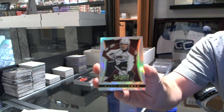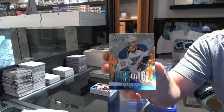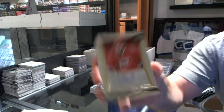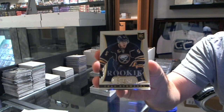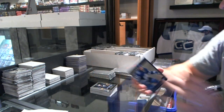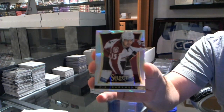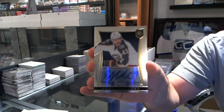We got a Prism of Matt Duchesne, a Fire on Ice of Alex Petrangelo, a Jared Stahl rookie auto numbered to 399, a rookie of Chad Rudwell, a Select Cornerstone of Nazem Qadri, a Jean-Gabriel Peijoux rookie, a Prism of P.A. Parenteau, and a rookie auto numbered to 399 of Sean Collins.